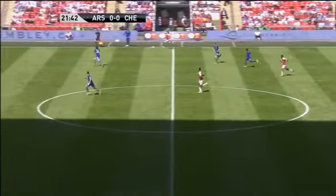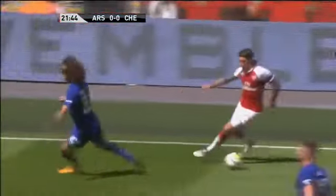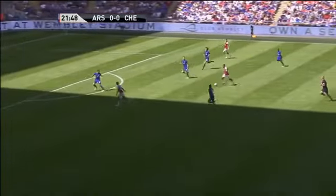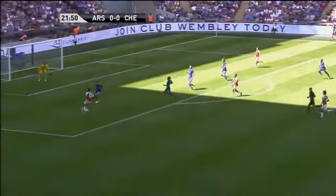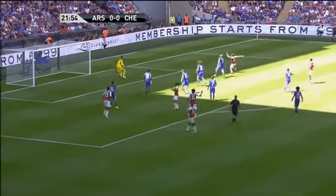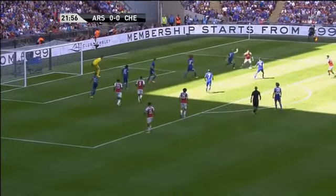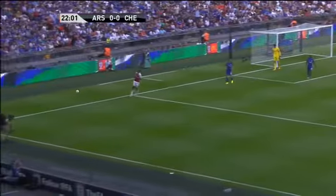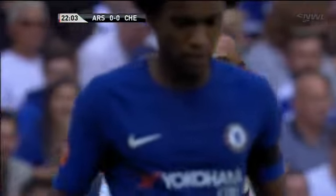Nice play by Lacazette, kept in by the defender. Lacazette again for Welbeck, then for Lacazette — against the post. Well, Arsenal have threatened and threatened and now they've come very close indeed.